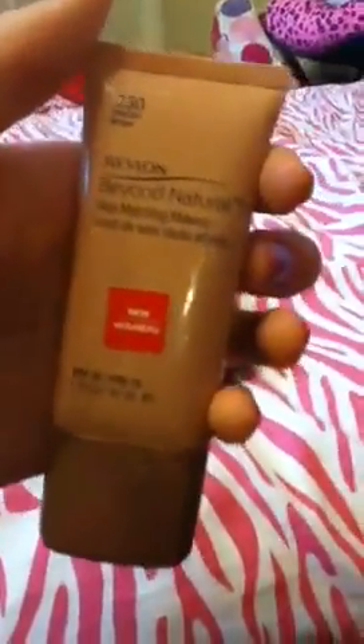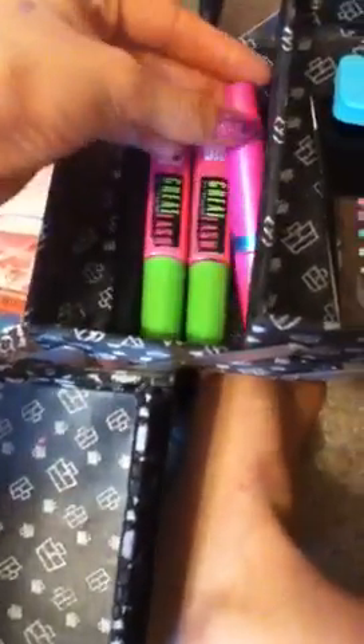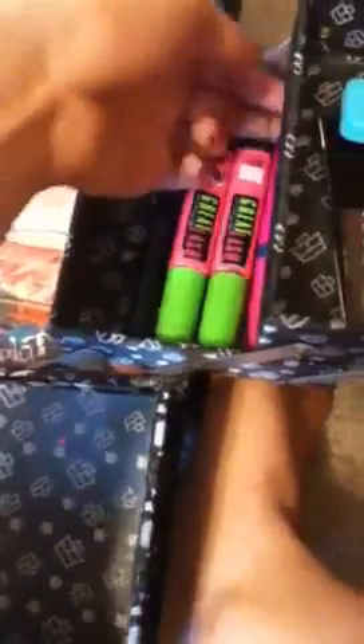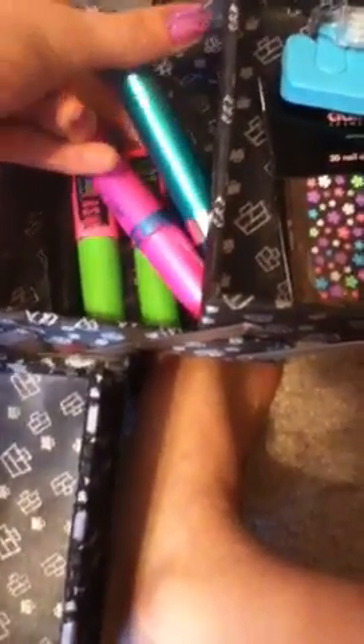This used to be in there — the Revlon Beyond Natural Skin Matching Makeup — but I don't need it so I'm going to throw that out. Now moving on to the mascaras. I have my Mary Kay Lash Love Mascara, both my Great Lashes in black and lots of lashes, my Rimmel London Max Volume Flash in black on black, and then my Revlon Grow Luscious by Fabulash Mascara in black — it helps your lashes grow longer.